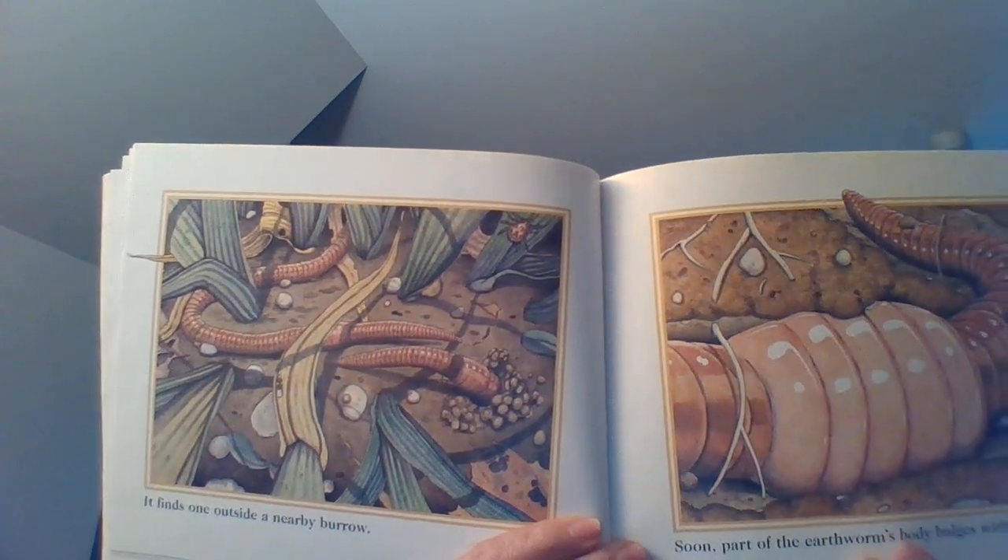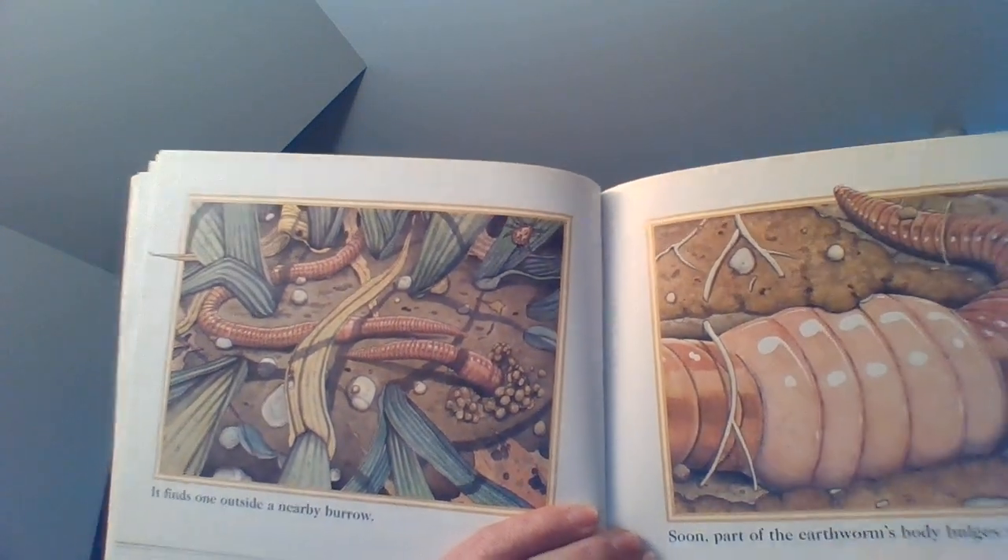This book is full of facts about earthworms. It's not photographs that we're used to seeing in some nonfiction books, but it is a nonfiction book.